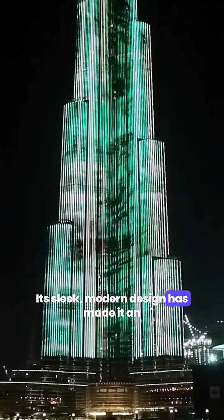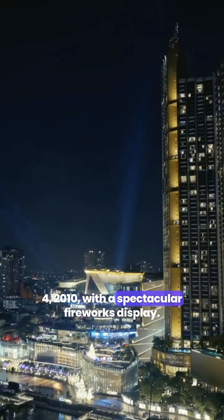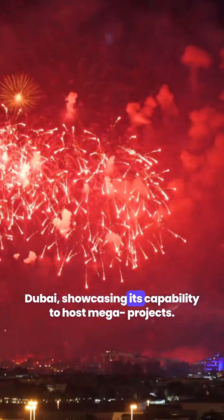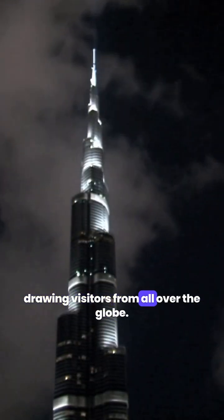Its sleek, modern design has made it an iconic landmark, attracting millions of visitors each year. The Burj Khalifa was officially opened on January 4th, 2010, with a spectacular fireworks display. This grand opening marked a new era for Dubai, showcasing its capability to host mega projects. The tower quickly became a major tourist attraction, drawing visitors from all over the globe.